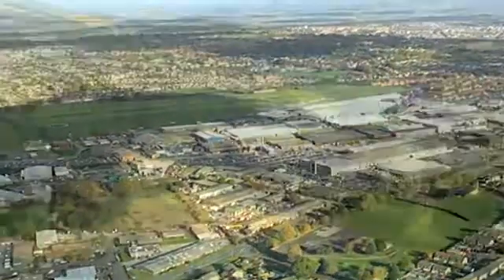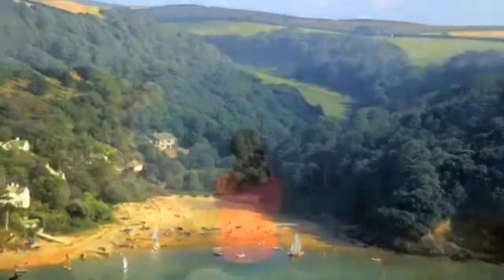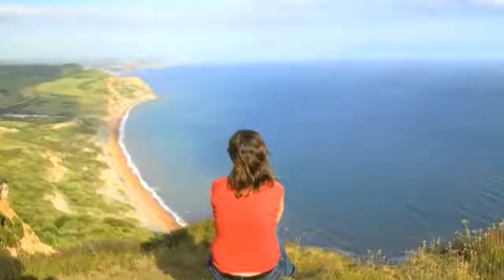You're only about 40 minutes from the coastline and it's beautiful down there — you can go for walks and enjoy the beach in the summer.